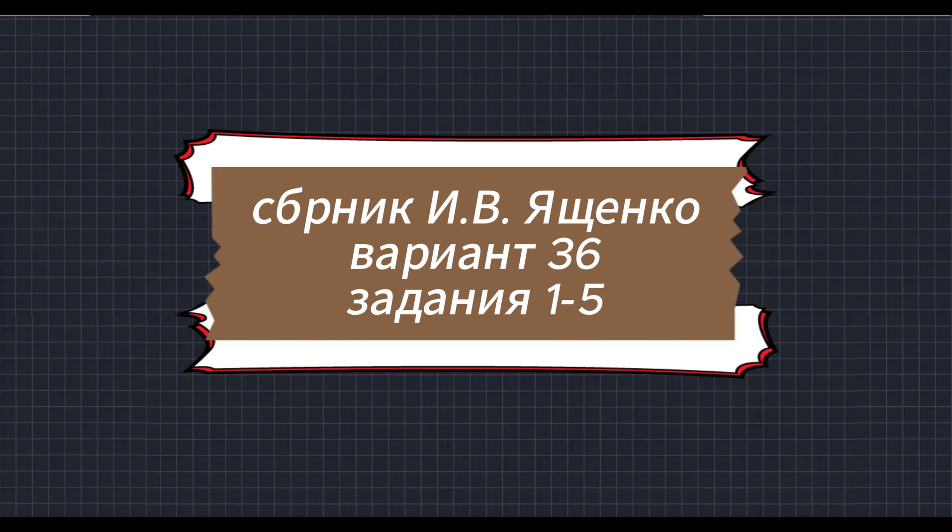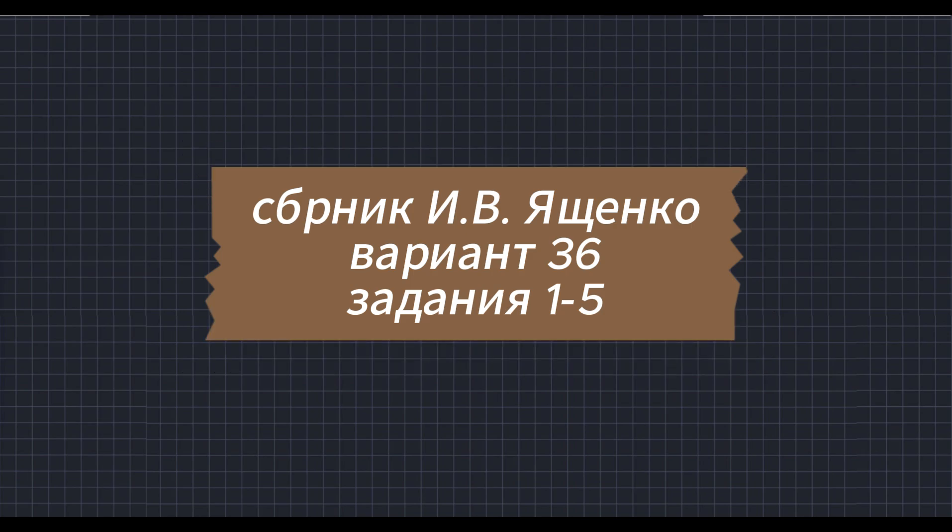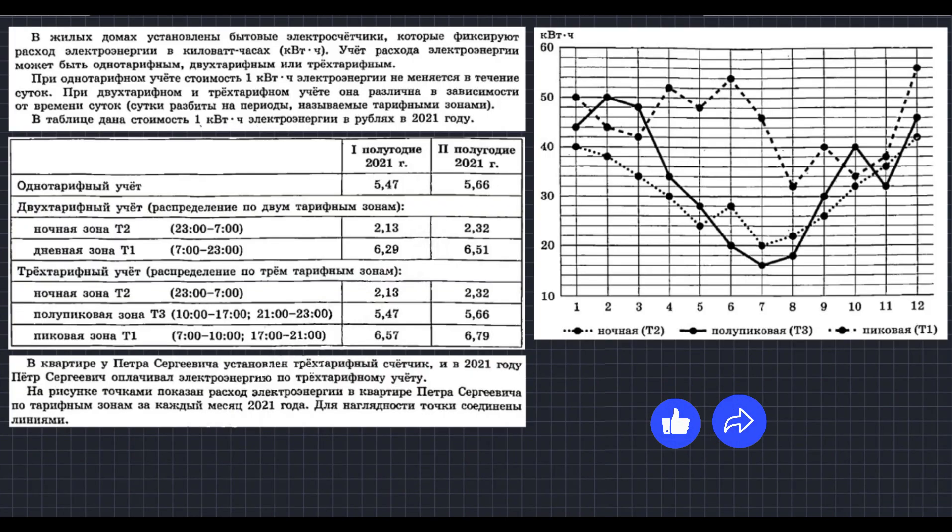Приветствую, друзья! Сегодня мы разбираем 36-й вариант, первые пять заданий. Первые пять заданий в данном варианте представлены электротарифами. В задачах такого типа главное — правильно прочитать условия и вникнуть в них, и тогда вы с уверенностью справитесь с этим заданием. Давайте читать.